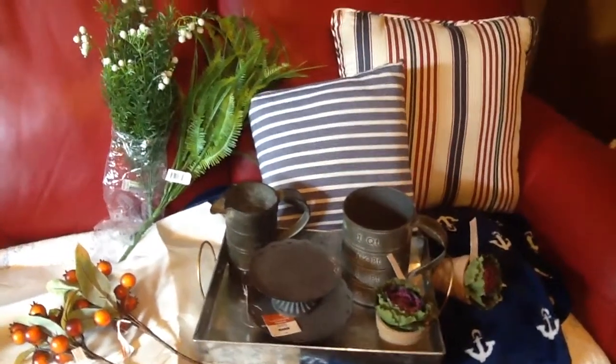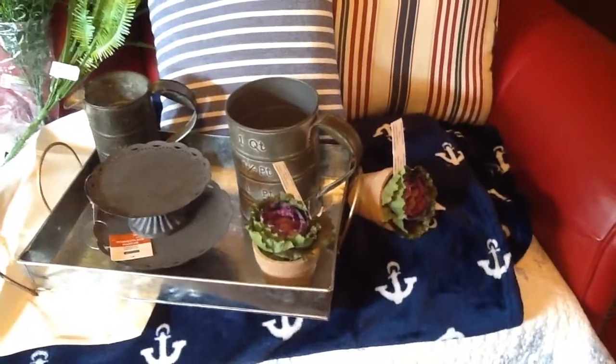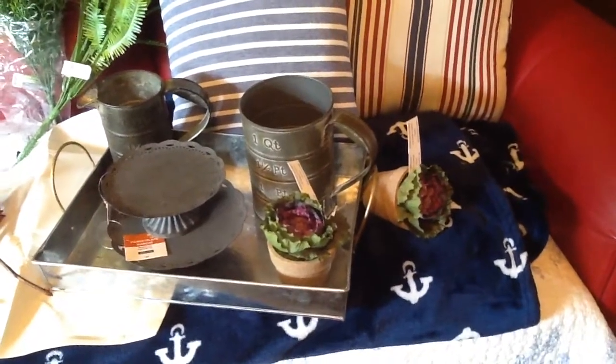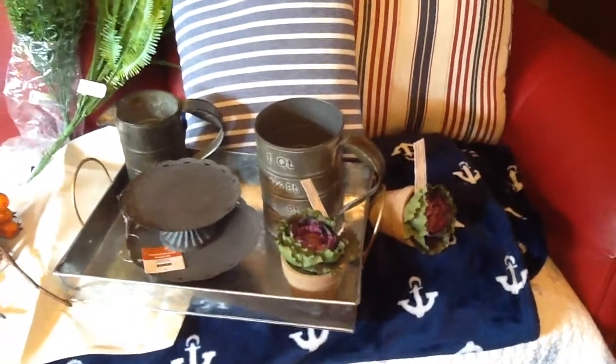They had tons of stuff on sale. The two little cabbages in the pots were 60% off, so I got two more of those. I think they cost like $1.59 after the 60% off.